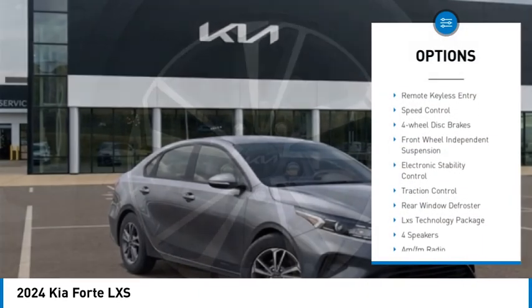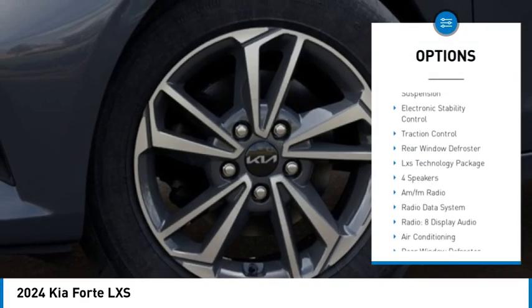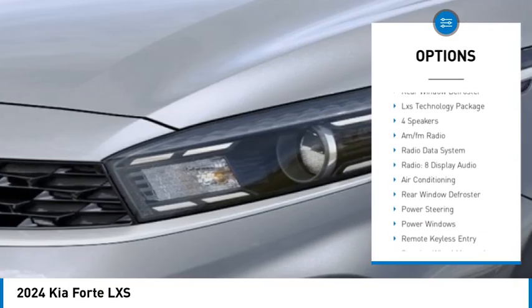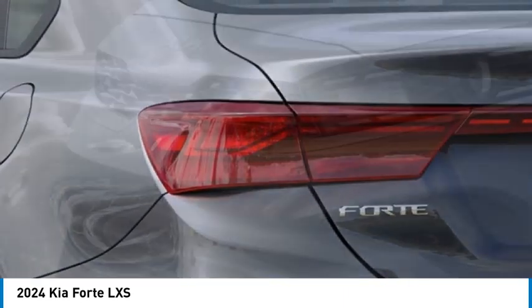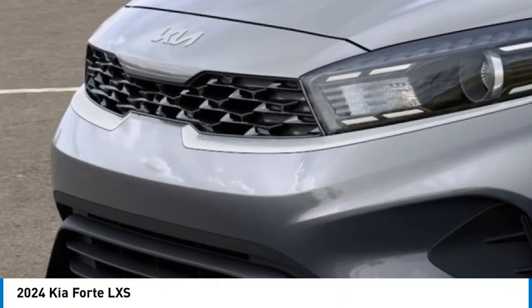Alloy wheels, brake assist, remote keyless entry, speed control, four-wheel disc brakes, front-wheel independent suspension, electronic stability control, traction control, rear window defroster.